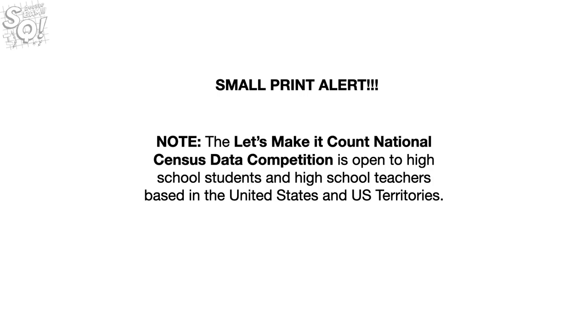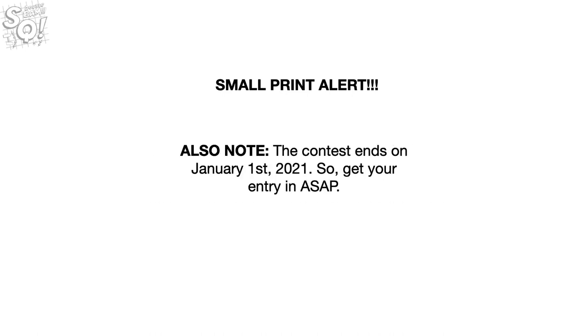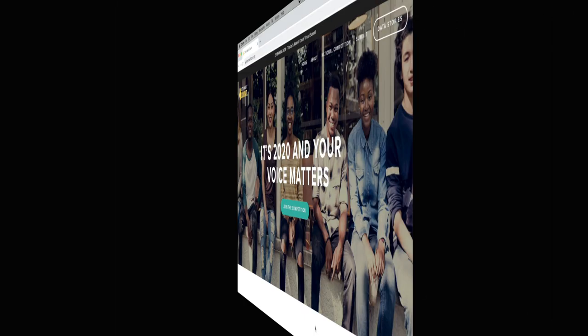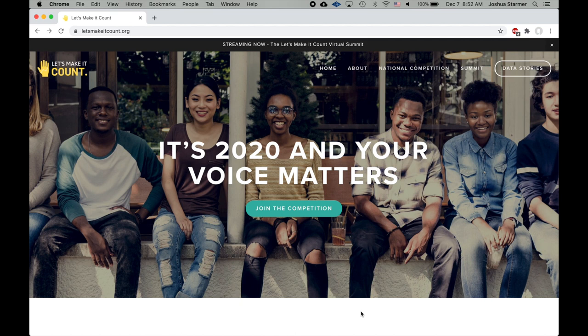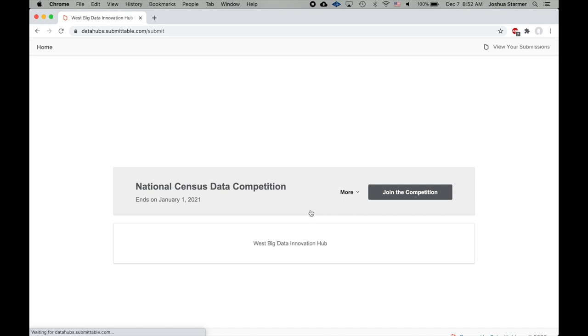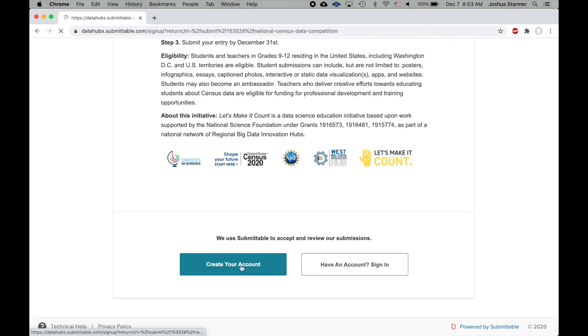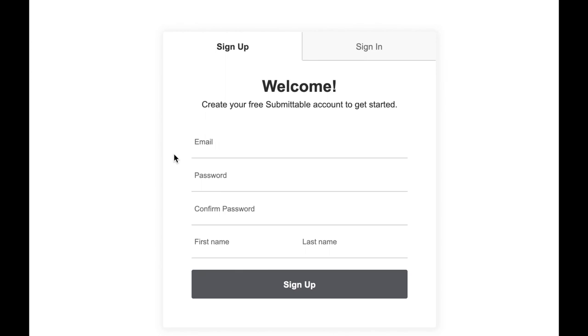Small print alert: the Let's Make It Count National Census Data Competition is open to high school students and high school teachers based in the United States and U.S. territories. Also note, the contest ends on January 1, 2021, so get your entry in ASAP. Step 1: Sign up for the contest. To sign up, go to letsmakeitcount.org, then click on Join the Competition. Then click on Join the Competition again and scroll down to create your account. Creating an account is easy — you enter your email, your super secret password, confirm your super secret password, and then your first and last name. Then click Sign Up.